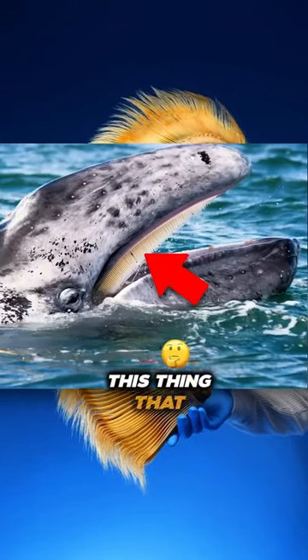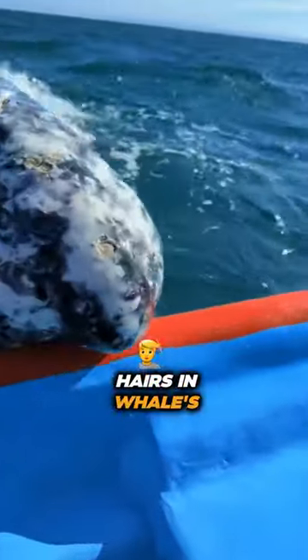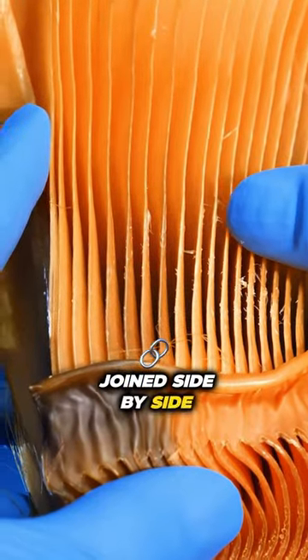Have you ever wondered what is this thing that humpback whales have instead of teeth? It might look like hairs in a whale's mouth, but actually it is called baleen, which is a structure of thick plates joined side by side.